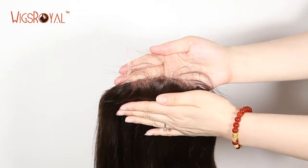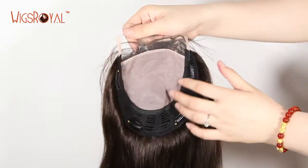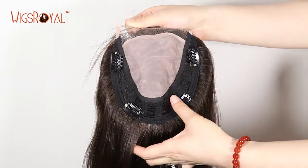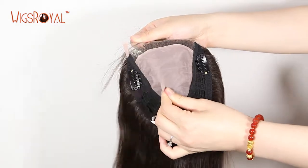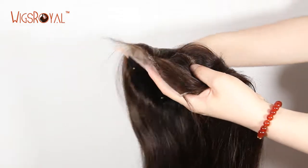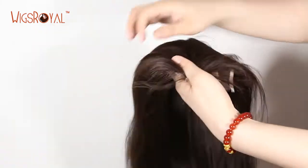Welcome to Wigs Royal channel. For this product, the item number is DS05469-2: European virgin hair top closures, 14 inch length, 2# slash 3# color, straight texture.